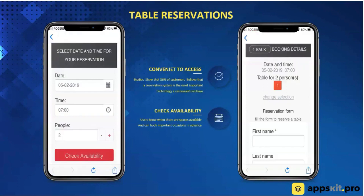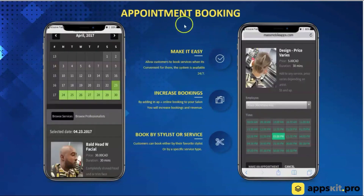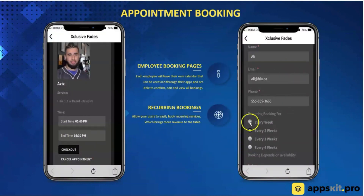We have a table reservation system as well, so you're able to provide restaurants a way for their customers to book tables right through the app. Everything is done right through the app platform. The next feature is appointment booking — great for hair salons, dentists, or doctor's offices — anything that needs appointments with specific members of the business. You're able to pick a service, pick a time, and check out right through the app. You're also able to set up recurring booking, so if you're getting your hair done every week or two weeks, you can do that right through the system.